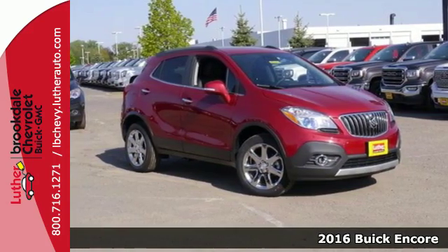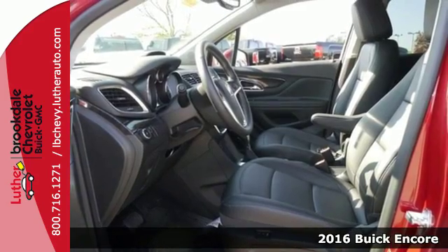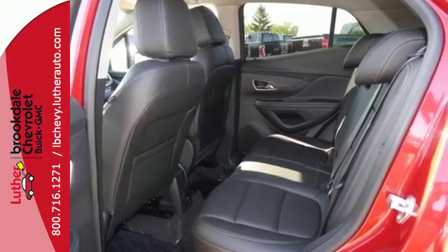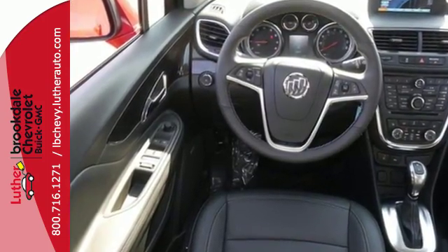It's a 2016 Buick Encore. This perfectly sized Encore is ideal for getting around town and into tight parking spaces easily. Yet with its versatile cargo space and adjustable seating configurations, it's a great crossover that can keep up with your every move.